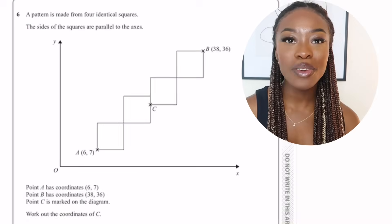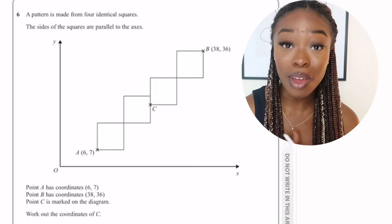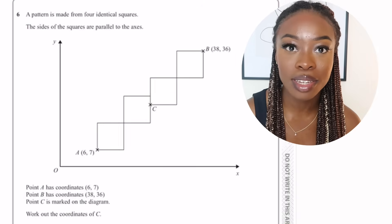I feel like this is what truly got me the grade 9. So what I'm going to do is actually demonstrate this method on a question that came up in my paper. When you first see this question, what do you see? The graph that looks absolutely and utterly complicated.